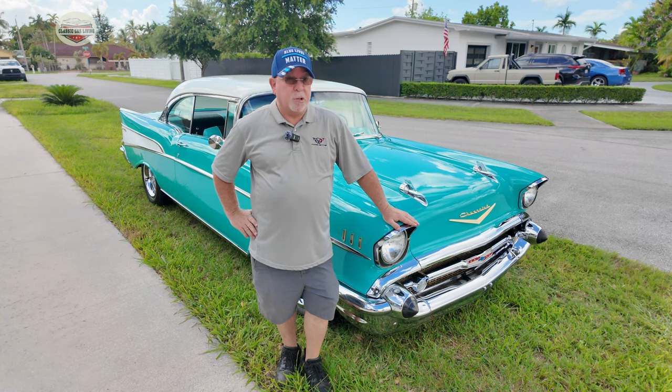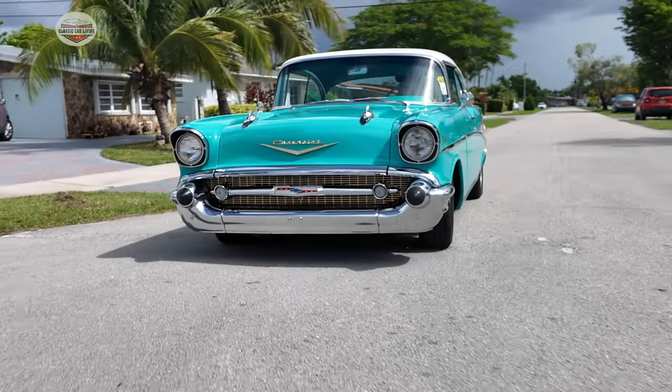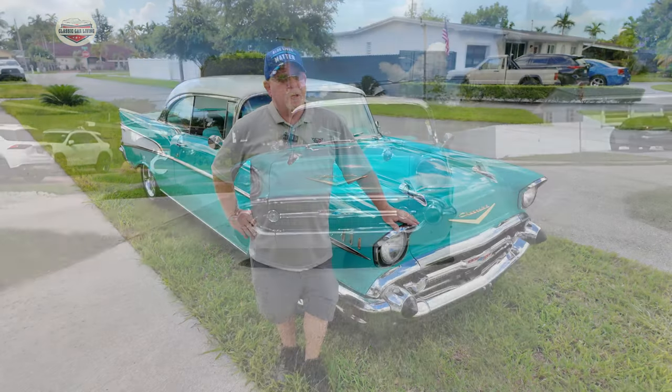It looks amazing. It's garage kept, air conditioned garage. I drive it not every day, but it goes to a lot of car shows and I drive it around town and I'll take the kids to lunch in it and stuff like that. Places where I can park it and keep my eye on it. I don't really like to leave it alone anywhere.